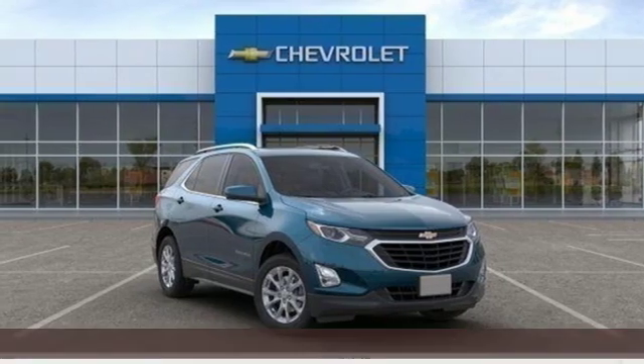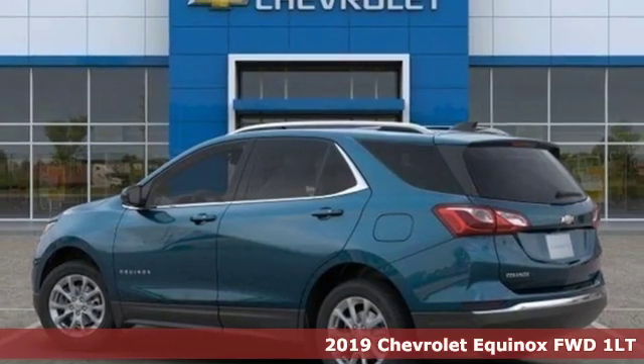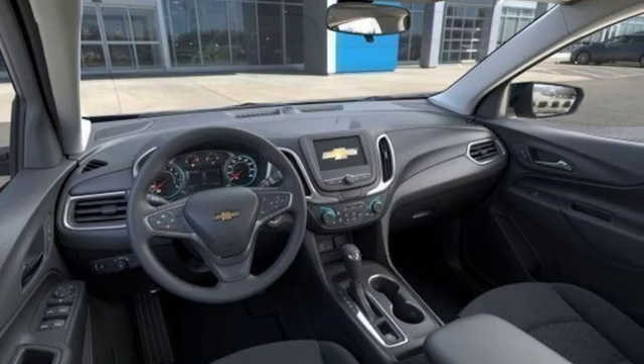Here's a new 2019 Chevrolet Equinox, designed to handle life's journeys and all the equipment it requires. Plus it offers an exciting list of features.